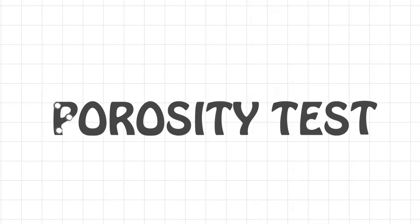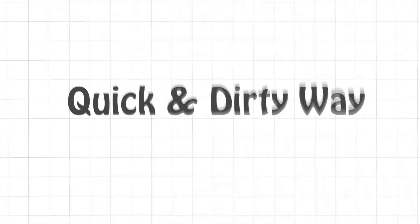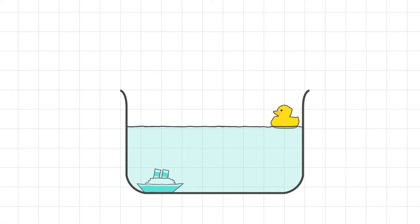I've been looking online lately and have been noticing people's interest in something called the porosity test. They are using it as a quick and dirty way to determine whether their hair is healthy or damaged. It goes a little something like this: you drop a hair strand in a glass of water and you wait two to four minutes. If it floats like a rubber ducky, it's healthy, but if it sinks like the Titanic, then it's damaged.